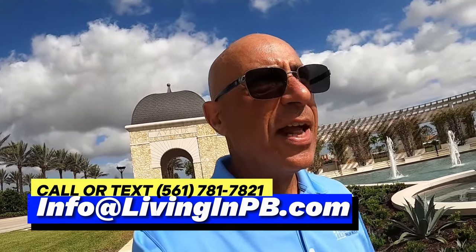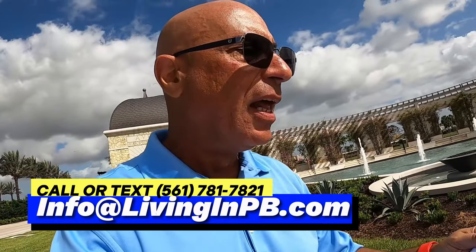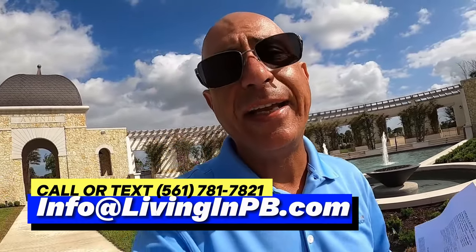GL Homes divides their homes into different collections, and they're doing the same here. There are two collections. The lower-end collection is called the Pinnacle. The smallest model is the Dorado — just under $800,000, 1,905 square feet under air, 2,660 square feet total. The largest in the Pinnacle collection is the Polaris, at 4,267 square feet under air — quite a big home.